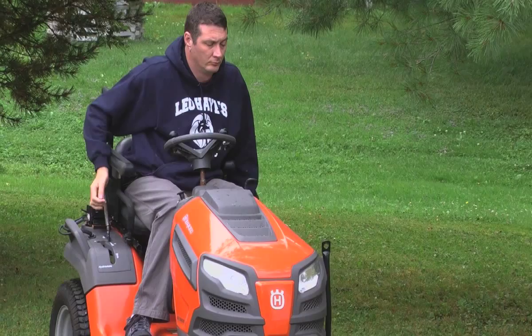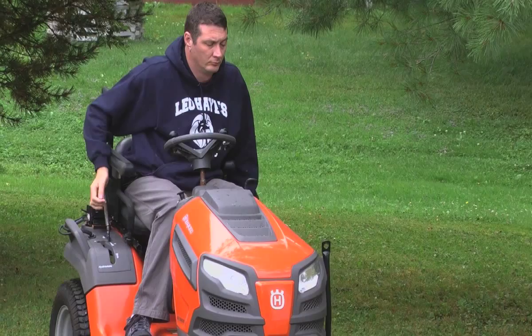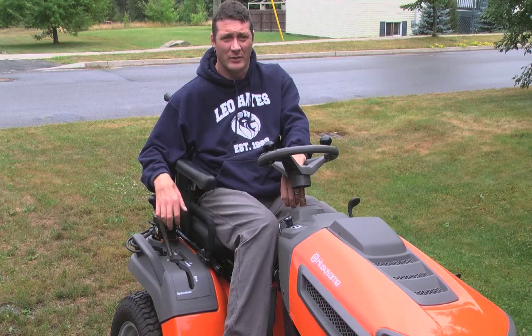My first tip for anybody would be to get an accelerator guard. I wrote my first car off that I had retrofitted because there wasn't a guard on the accelerator, and my foot got stuck under it and I ended up putting it off the road so I wouldn't run into anybody else.